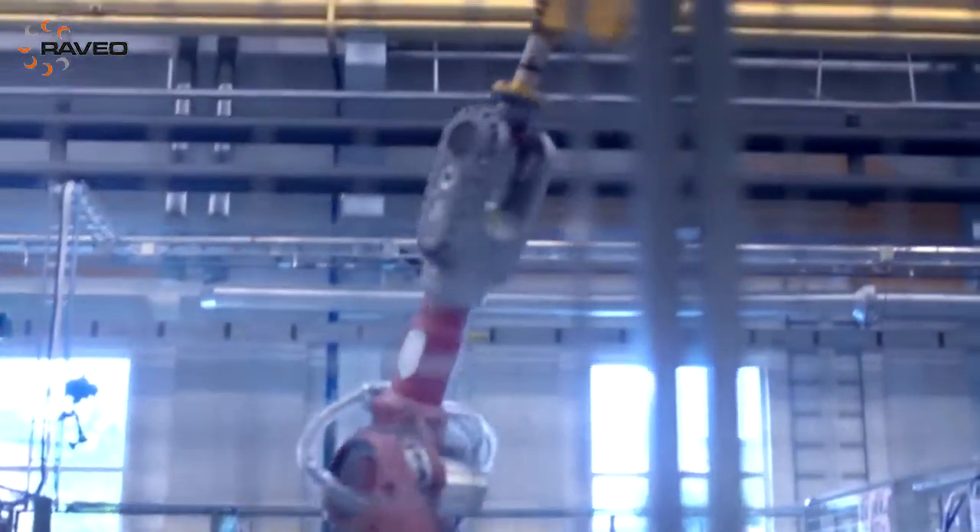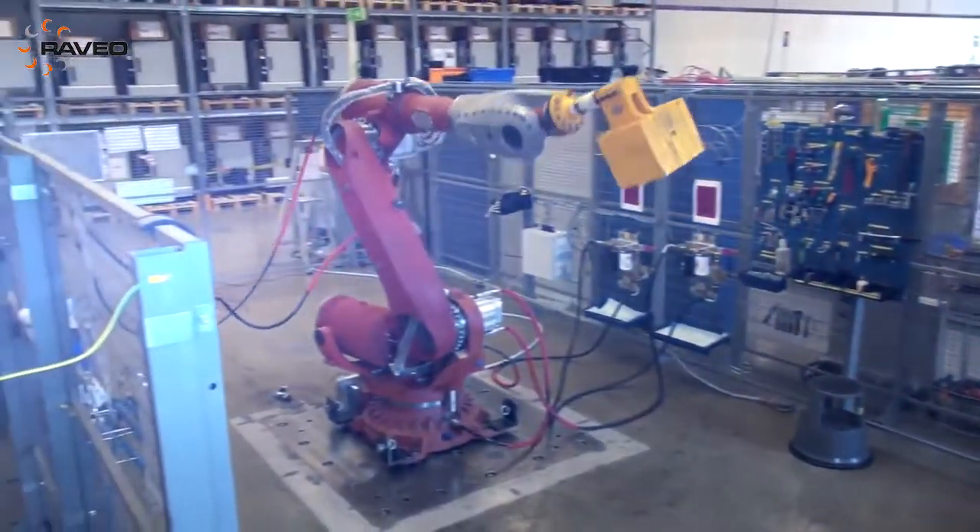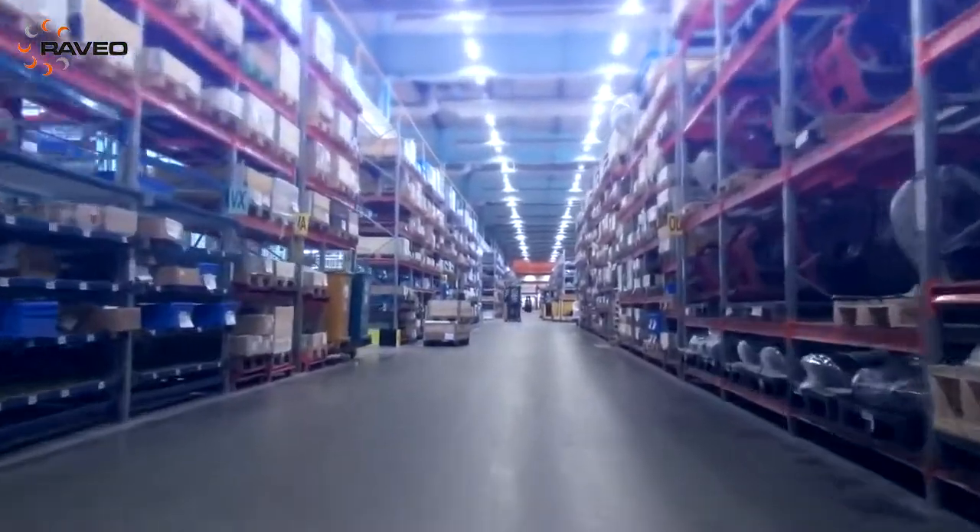On the outside, the robot looks very much like the predecessor, but on the inside, it's actually completely new. The LeanID is a major contributor to lowering the total cost of ownership for our customers.